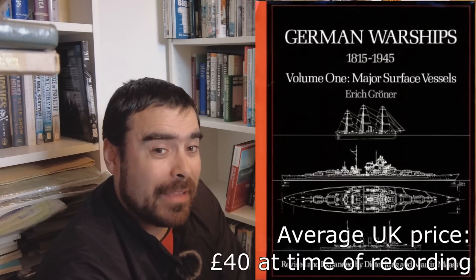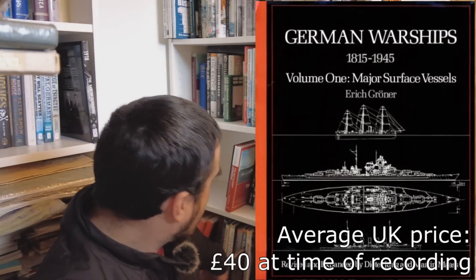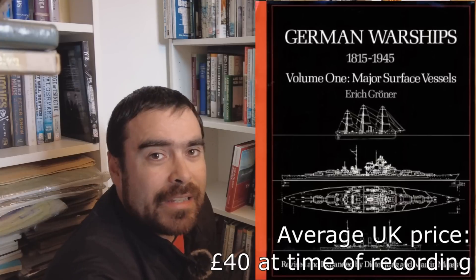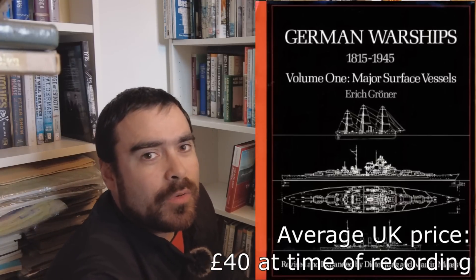So if you look at my previous video, you'll see the two volumes by Eric Groner covering German naval vessels — he goes all the way up to 1945, so that includes Kaiserliche Marina, Reichsmarine, and Kriegsmarine ships. I won't go over those two books again. What I'm going to go over instead is a bunch of what I guess you could call snapshot books.